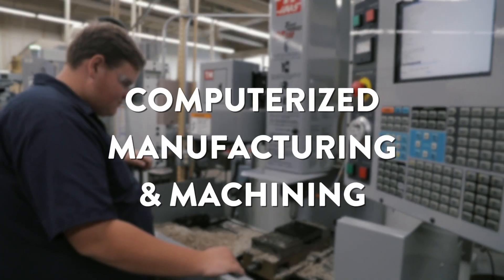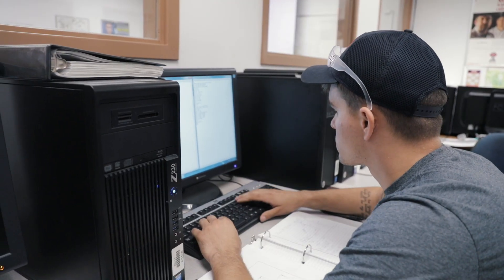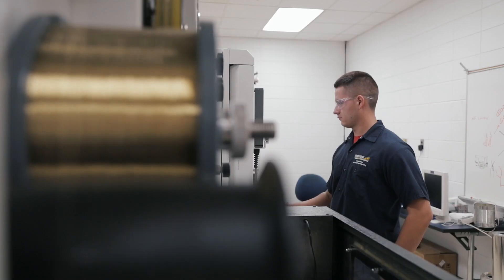I like hands-on work. I've always been a mechanic when you climb. I'm interested in technology. I want to make something. Sound like you? Then the computerized manufacturing and machining program at Elizabethtown Community and Technical College could be your path to a dream career.